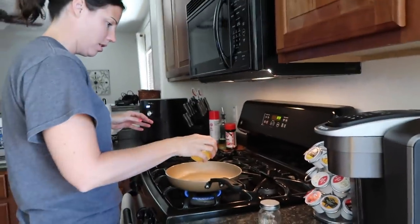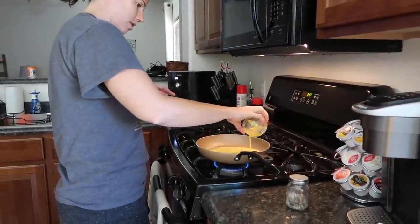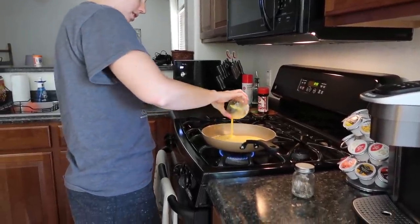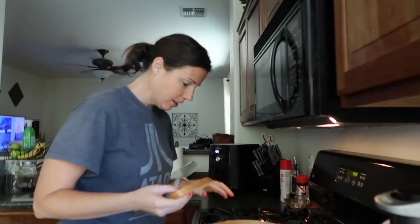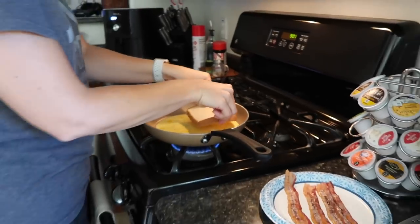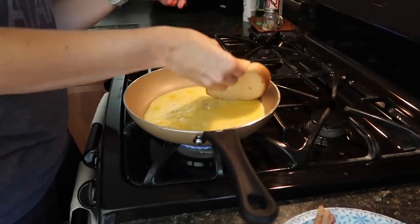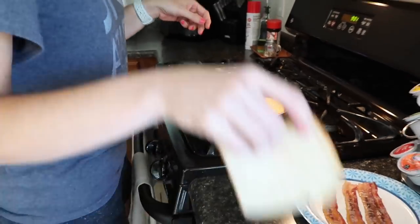Alright, here we go — so you gotta spread this out. This is kind of like the tortilla one we did but you use bread instead. I think we're getting there. You're supposed to put it in like this and then flip it — I guess that's so it gets crunchy on that side.